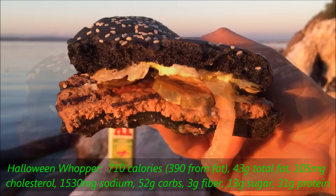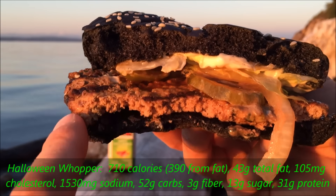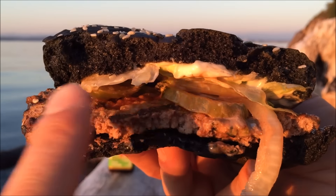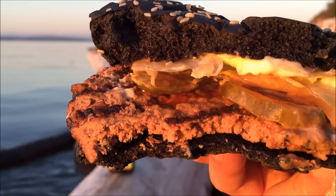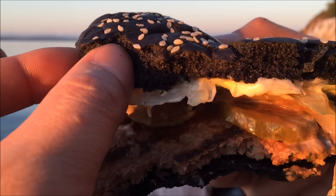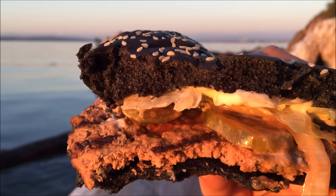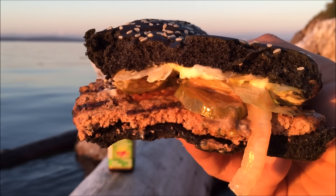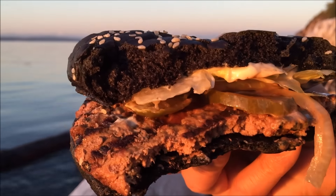My first impression as I bit into this exciting burger is that the A1 sauce — the rich and hearty — definitely brings out the additional flavor of the flame-grilled burger. The condiments seem to blend well together; infused together, it has a special unique taste. If you look at the texture of the bun, it looks like a regular bun, but when you actually taste it, it's a little bit more bitter than a regular bun. It just has that unique A1 infused flavor that's hard to describe. I really like it.